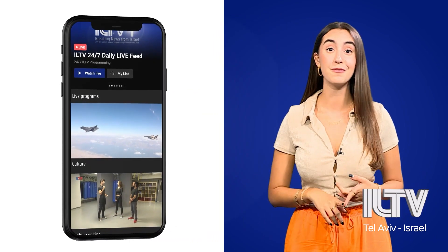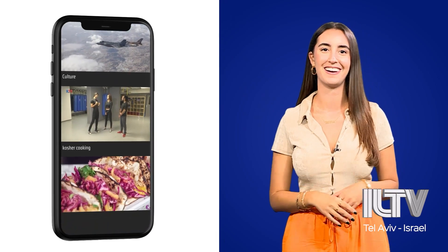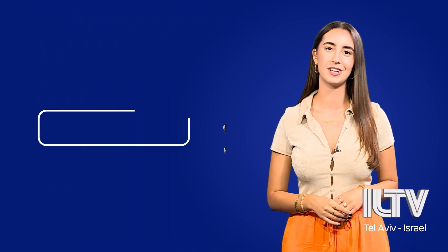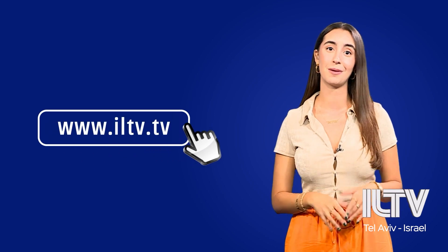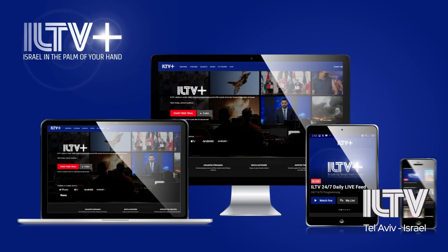And not only that, but live feeds, entertainment, our kosher food show, and so much more. Your subscription to ILTV+ helps us grow and create more content while also supporting the state of Israel. Our app is available on all platforms and devices, so I'll see you guys there.